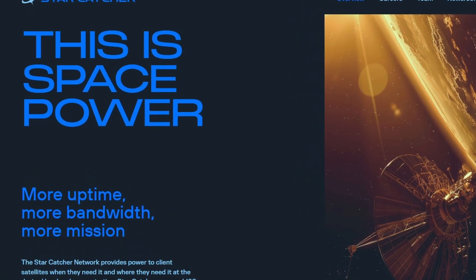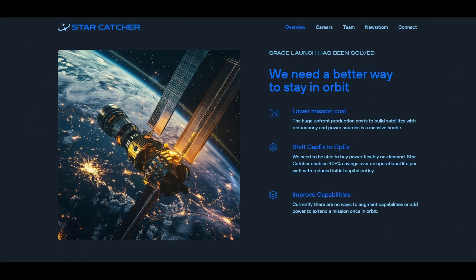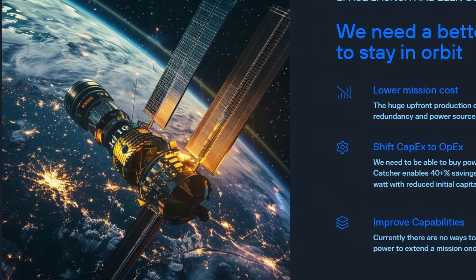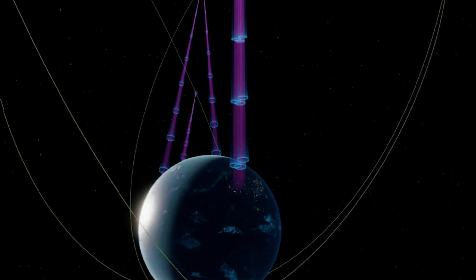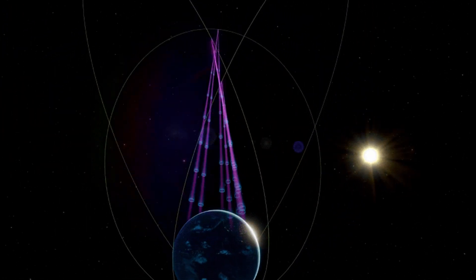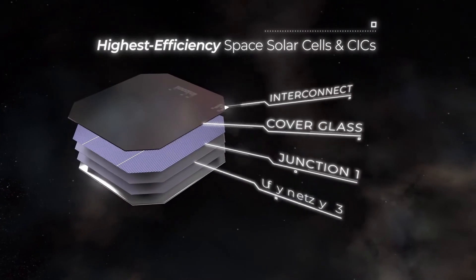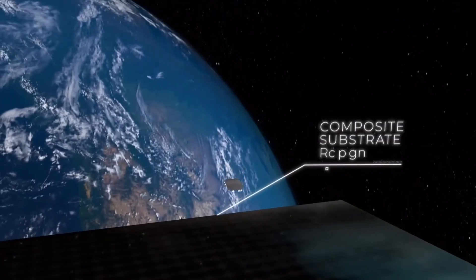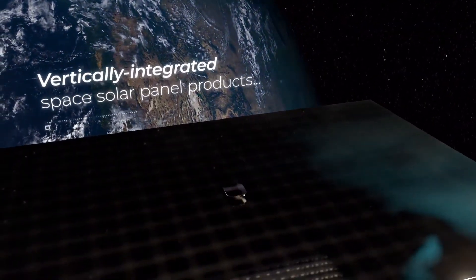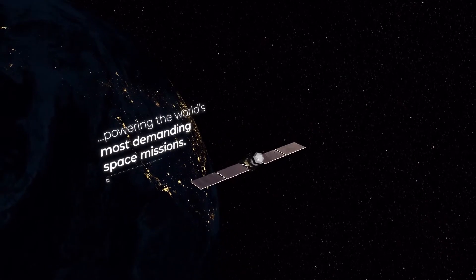Today we are starting with space-based solar power. Star Catcher Industries, a startup based in Jacksonville, Florida, just recently announced its innovative venture to create the world's first space-based energy grid. The company aims to beam solar energy from their own satellites directly to spacecraft in low Earth orbit. This technology promises to deliver five to ten times the power that spacecraft currently generate on their own. With a successful $12 million seed round, Star Catcher is very much a small long shot.